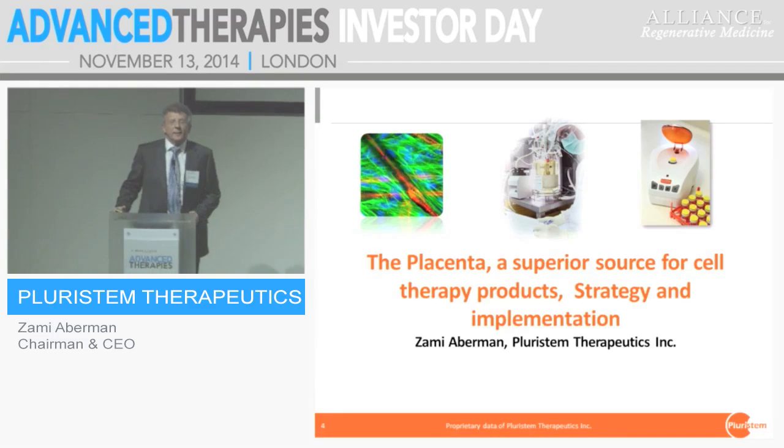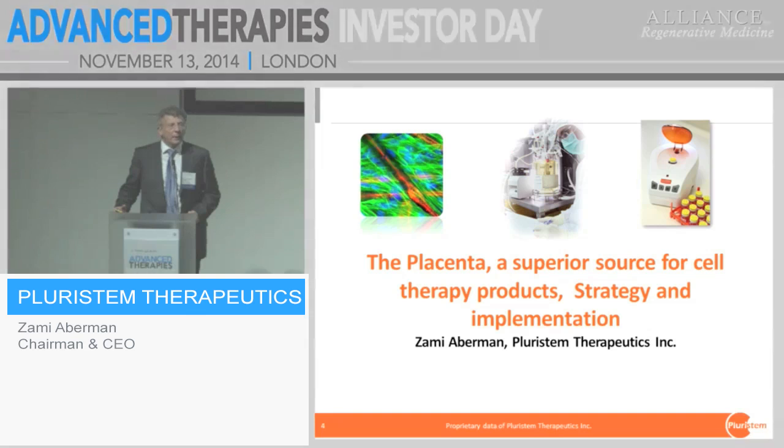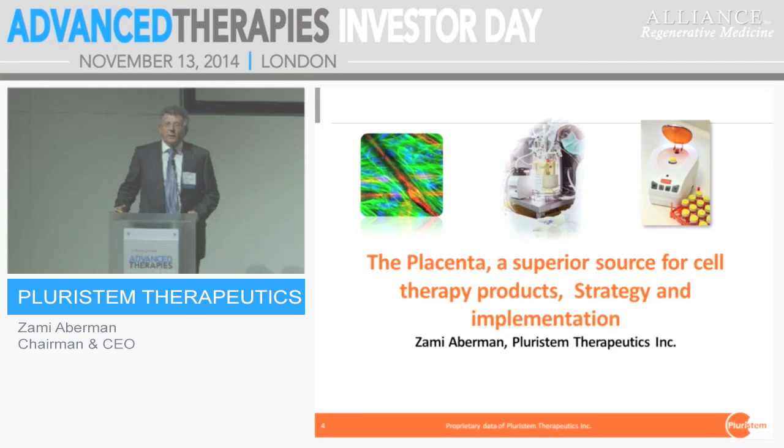Our message to the audience is that in cell therapy, especially in mesenchymal cell therapy, the process is a product. The source is very important, as we have heard before, but the combination of the source and the process define the product in the end of the day. Even though you can have different cell types as a source material, by manufacturing changes you can change properties, and I will try to prove it today.